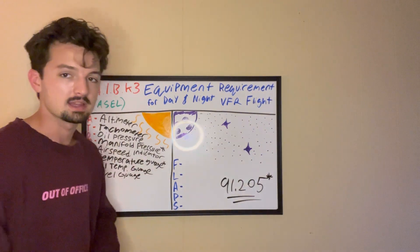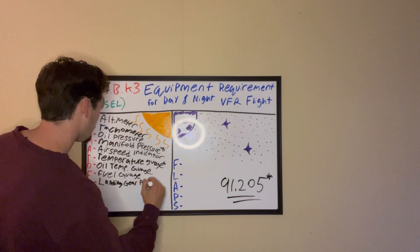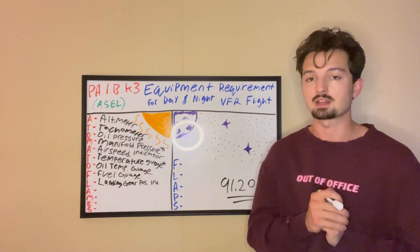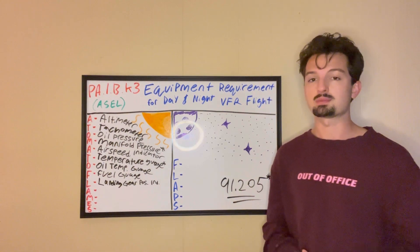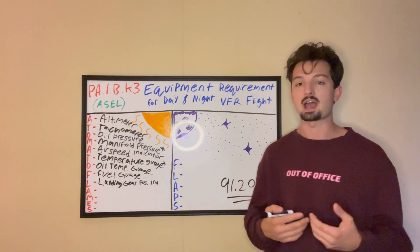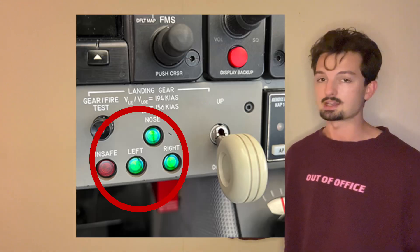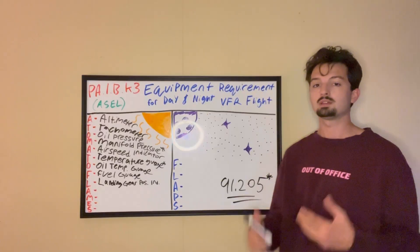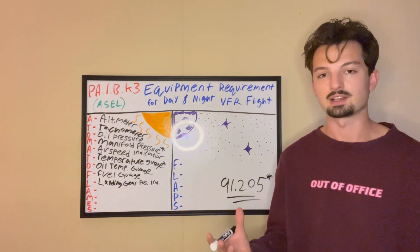Next is our only L — landing gear position indicator. The high majority of us are getting our private pilot license in a single-engine plane with fixed landing gear. But there are a few who might be getting their license in a Piper Seminole or some sort of multi-engine or complex plane with adjustable landing gear. If you have adjustable landing gear, you need a landing gear position indicator to show whether your gear is up, down, or in transit. For most of us, our landing gear stays down all the time, so we don't need that gauge.